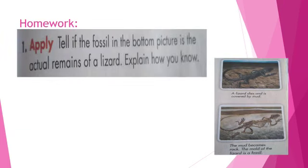Homework question number 1: Tell if the fossil in the bottom picture is the actual remains of a lizard. Explain how you knew. Have a nice day.